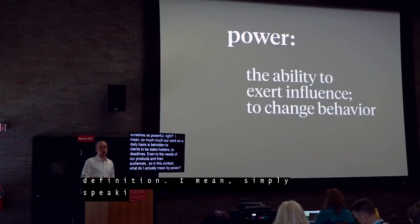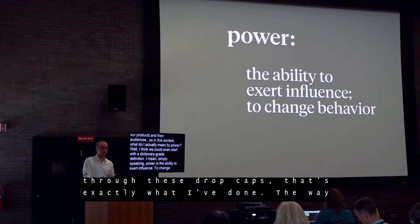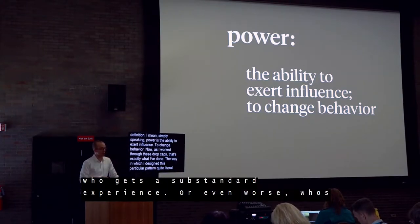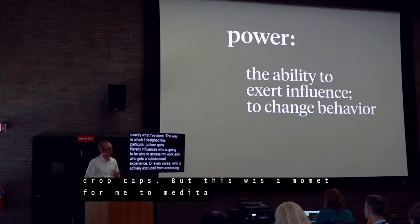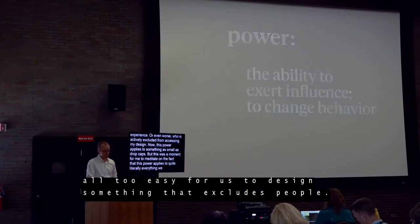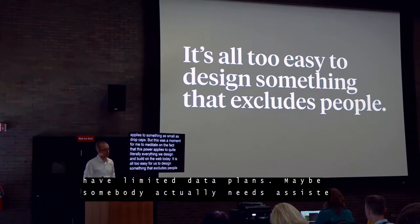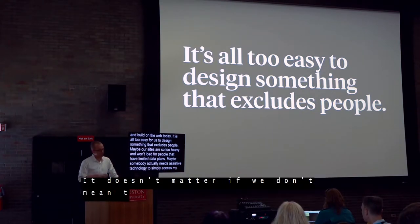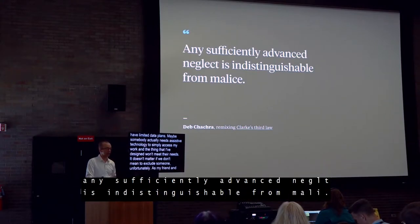Simply speaking, power is the ability to exert influence, to change behavior. As I worked through these drop caps, that's exactly what I've done — the way I've designed this pattern quite literally influences who is going to be able to access my work and who gets a substandard experience, or who is actively excluded. This power applies to something as small as drop caps, but it applies to quite literally everything we design and build on the web today. It is all too easy to design something that excludes people. As my friend Dev Chacharone once said: 'Any sufficiently advanced neglect is indistinguishable from malice.'